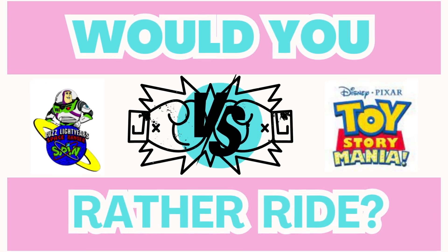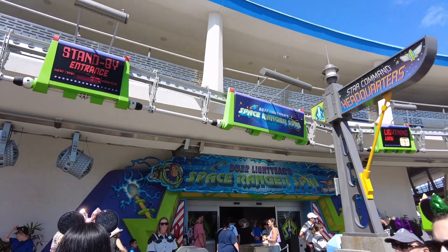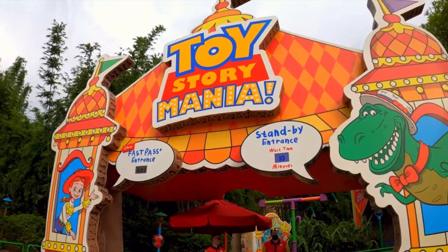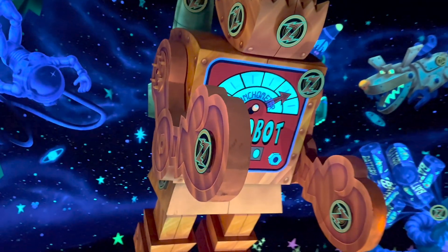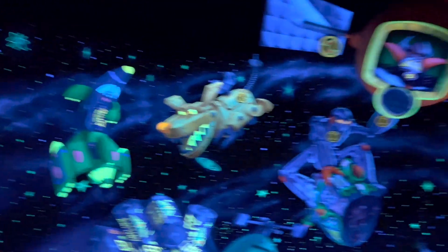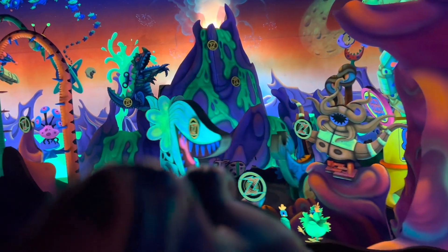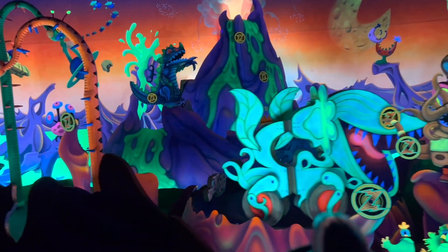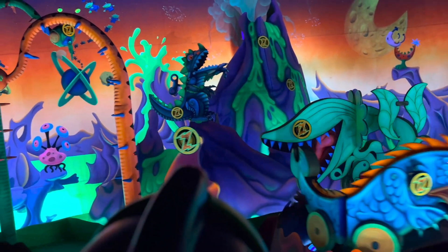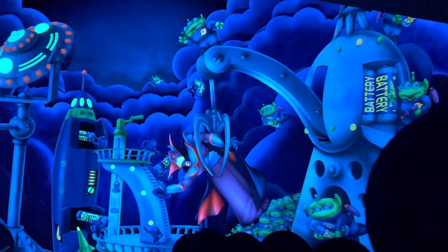Are you like me and competitive? Well this next category is for you with the best shooter style ride: Buzz Lightyear Ranger Spin or Toy Story Mania. Buzz Lightyear Ranger Spin is a classic shooter style ride where you're in an omnimover and you use your gun to shoot at different targets as you work to defeat Emperor Zurg. Each vehicle freely spins as you control where you want your vehicle to face to get the best shot. My only complaint with this ride is it's hard to know which targets are worth more because they're all the same design, where the Disneyland version uses different shapes with different points.